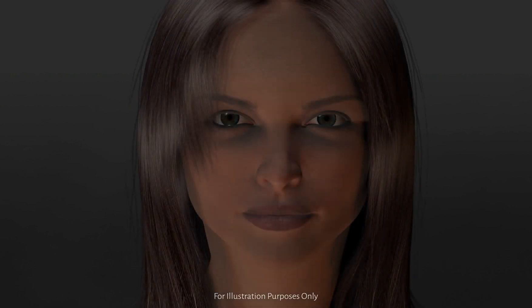Dysport blocks the release of acetylcholine, the principal neurotransmitter that causes muscles to contract. Let's take a closer look at what happens at the neuromuscular junction when making a frown.